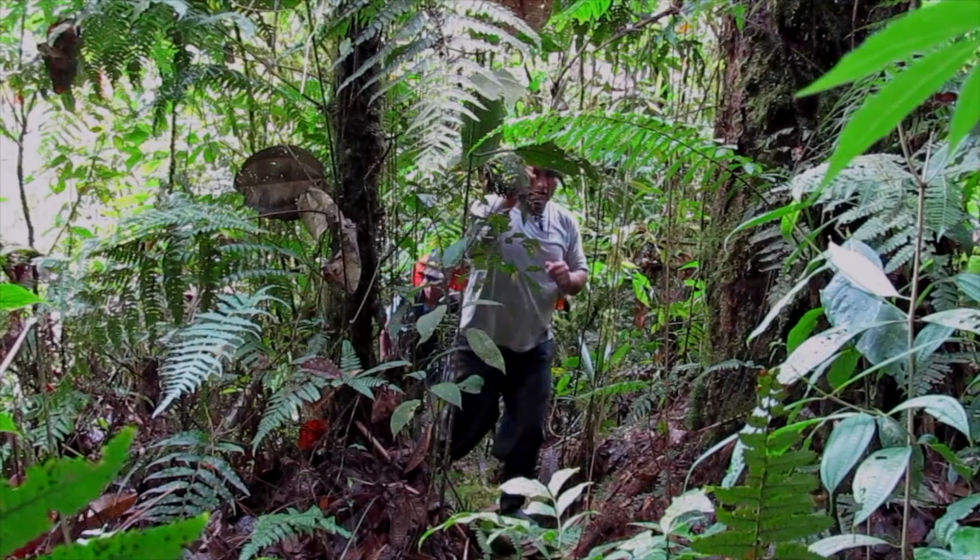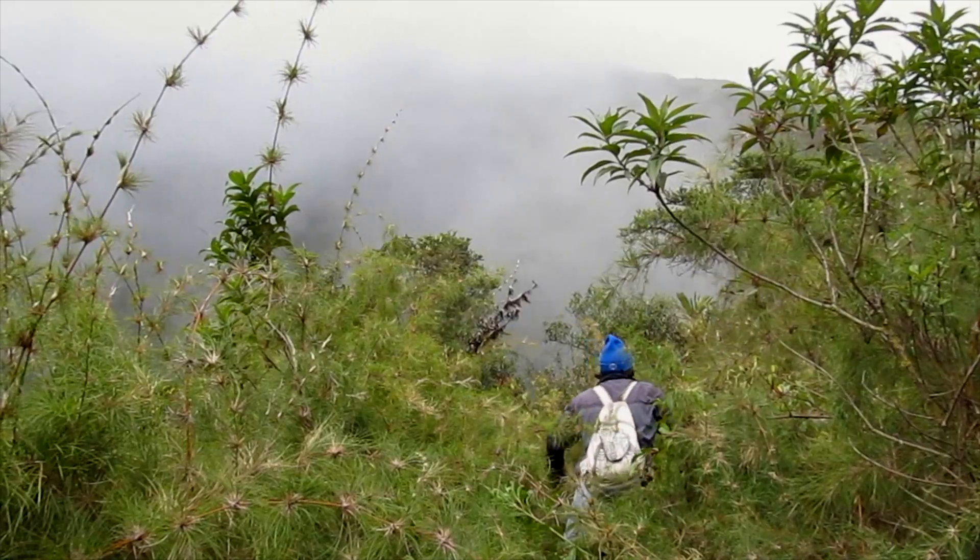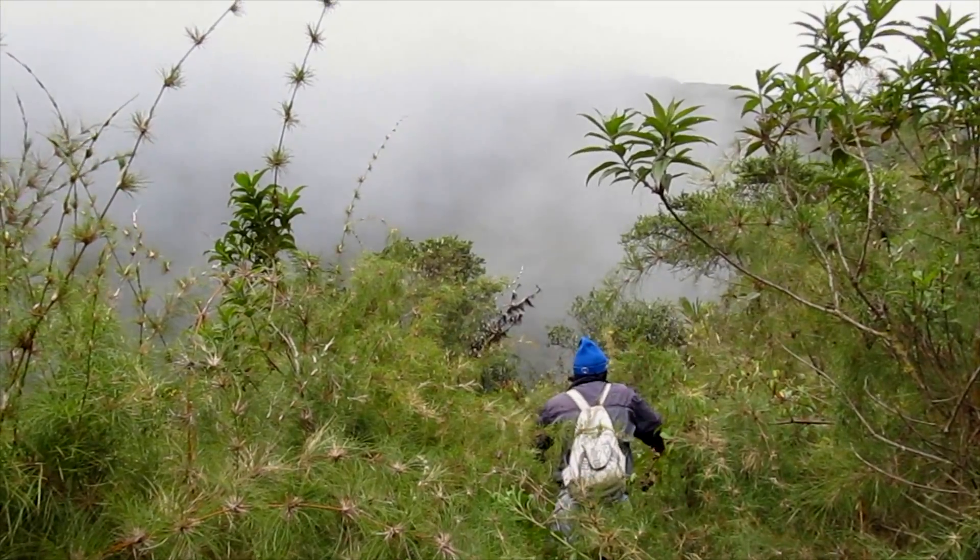In some cases there were no trails, so we had to open new trails. In that case we used a machete and we were always recording GPS coordinates to know exactly where we were.